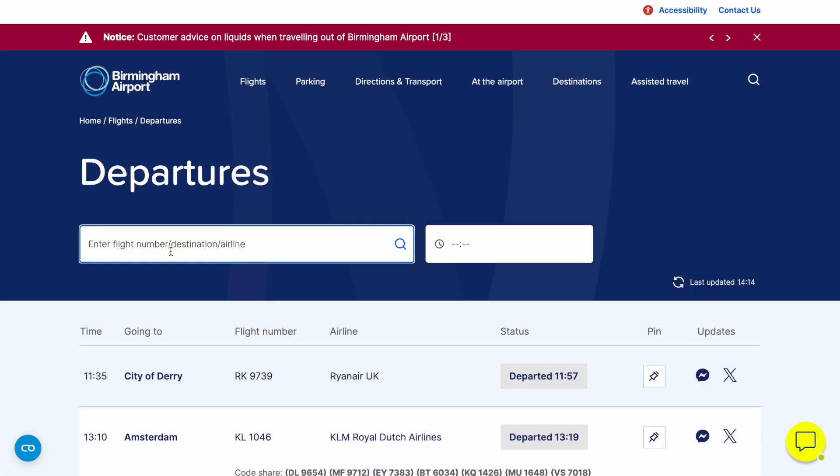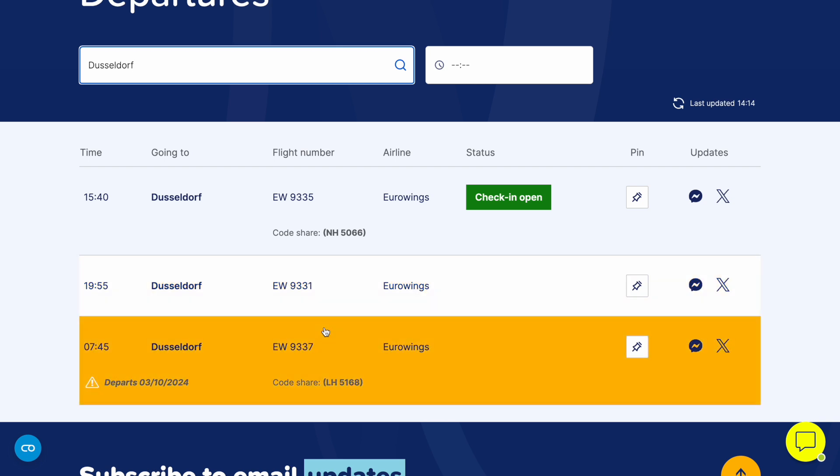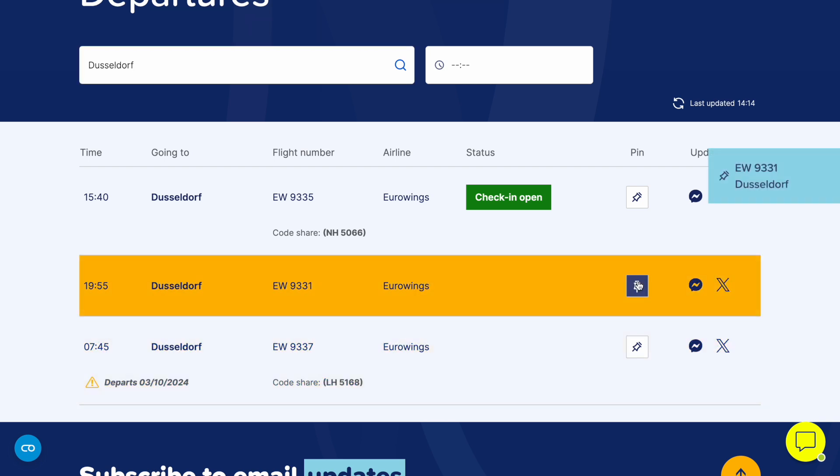That means great and easy-to-use flight information, up-to-the-minute information relating to wait times, and also the ability to provide information in relation to emergency situations and changes in weather or other situations that affect the passenger journey. So good information is number one.